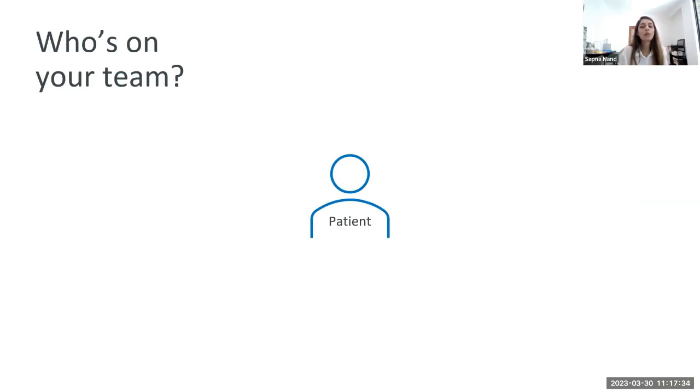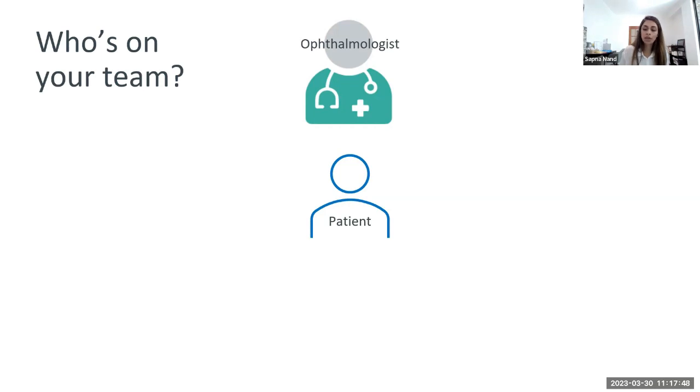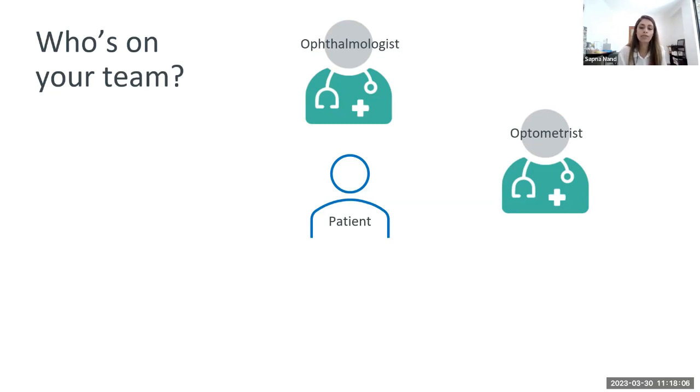Because glaucoma is a lifelong condition, the relationship with your healthcare professionals is also lifelong. For a glaucoma patient, the ophthalmologist is the main person who will diagnose and create the treatment plan, performing laser treatment and surgery. The optometrist plays a big role in management and most glaucoma is actually detected first by the optometrist, because most people go in for a normal eye check and then find out they have glaucoma. The orthoptist works with the ophthalmologist.